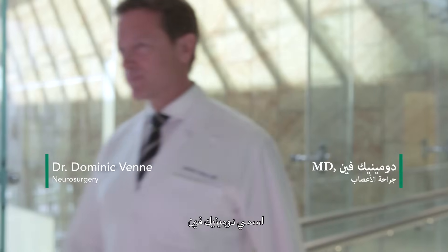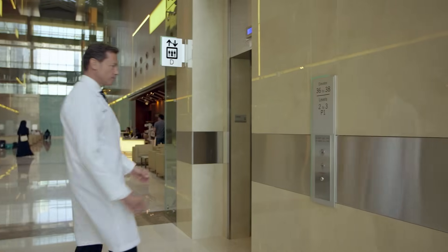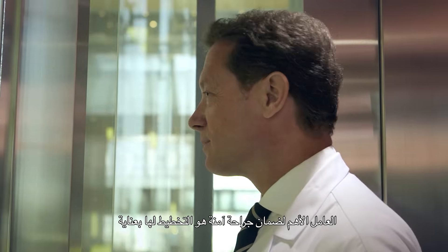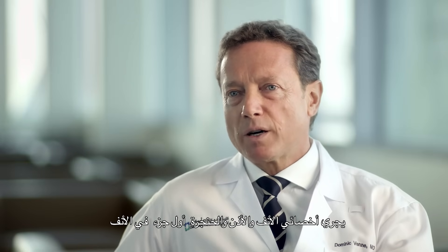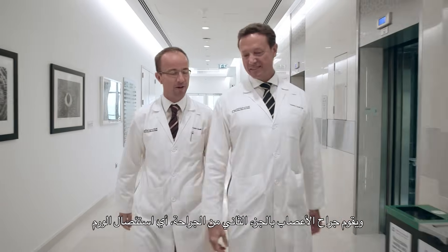My name is Dominique Venn. I'm a neurosurgeon specialized in brain tumor surgery. The most important part to make a surgery safe is to plan it properly. These tumors are usually approached either through the nose or under the lip. The first part in the nose is done by the ENT, and then the second part, which is the tumor removal, is done by the neurosurgeon.